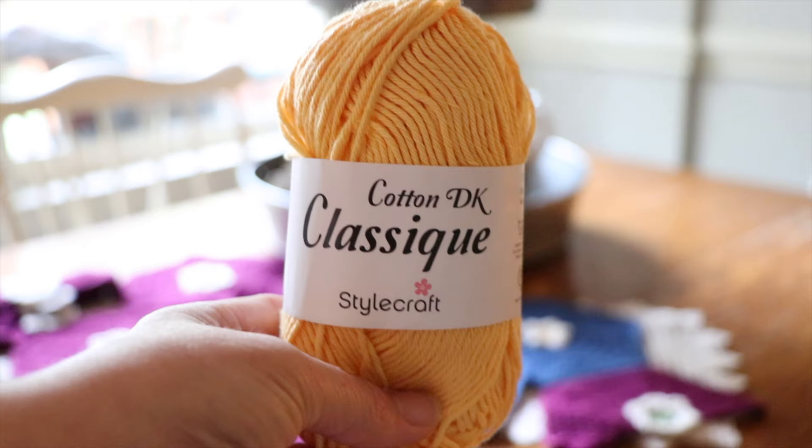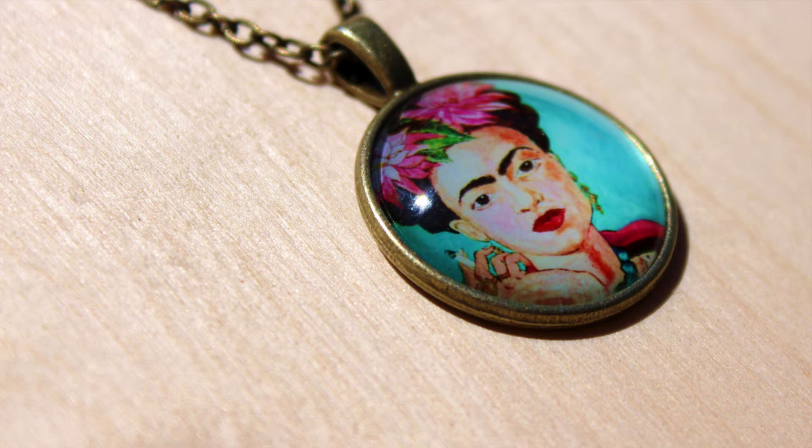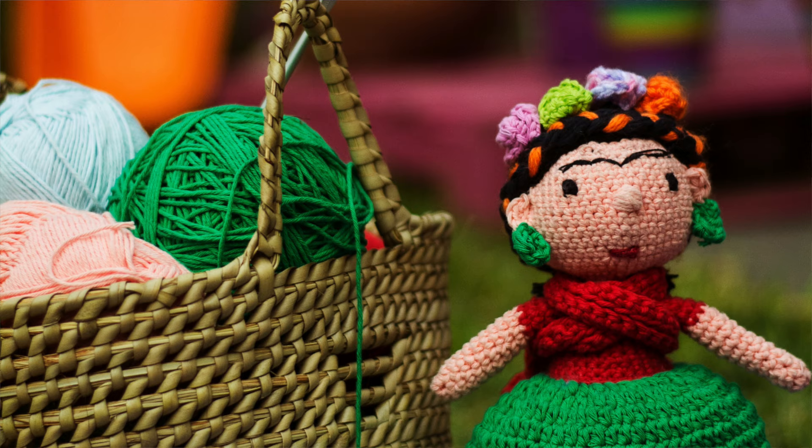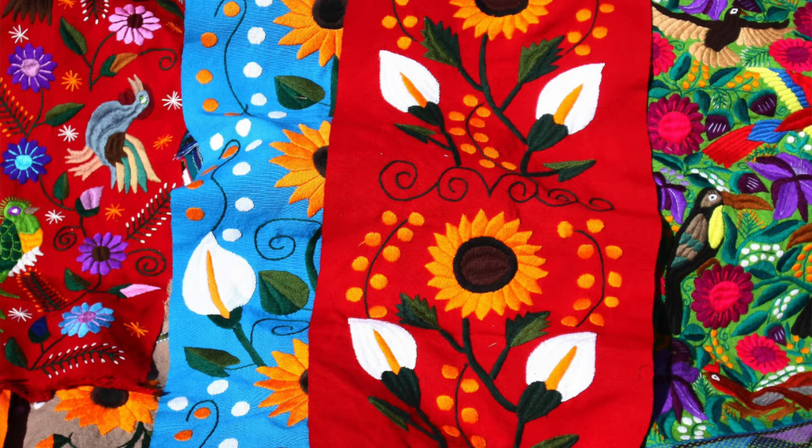The first project on my bucket list is Frida's Flowers from the designer Janie Crow. This was a crochet-along in 2016 that Janie Crow made for Stylecraft, the yarn company. It is a totally free pattern, which is amazing. The entire inspiration for the blanket, as you can probably guess from the name, was the Mexican artist Frida Kahlo. Janie Crow wrote in the pattern all about how she was inspired by Frida Kahlo's beautiful artwork and tenacious, strong spirit, as well as Mexican embroidery and the bright, bold colors in traditional Mexican textiles — and you can really see that with each one of the blocks.